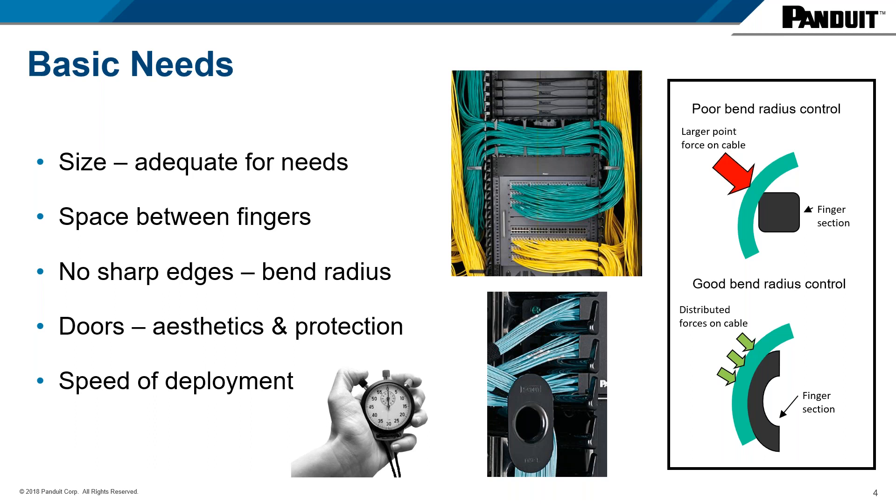One of the most important components of a quality cable management system is bend radius control. Any channel where cable is routed should be void of any sharp edges or pinch points. Poor bend radius control creates a larger point of force on the cable, which can create kinks or micro-bends. Over time this will negatively affect cable performance, and in some cases it will immediately affect performance — we typically see that more so with fiber cable. Proper bend radius distributes force across the cable, eliminating concern for sharp bends.